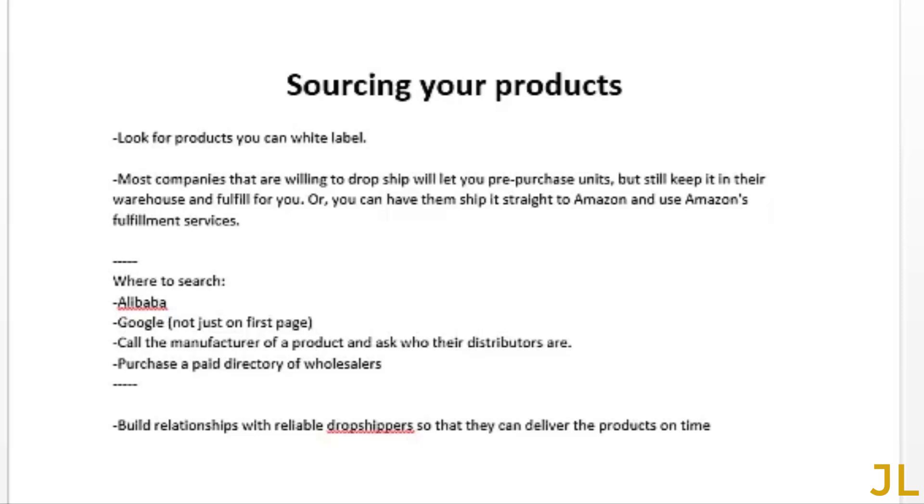Now that you've chosen your niche, it's time to look for suppliers and products you can white label. Most companies willing to dropship will let you pre-purchase units, keep them in their warehouse, and fulfill orders for you. You can also have them ship straight to Amazon and use Amazon's fulfillment services. You can search on Alibaba — that's the most popular site and where I found my suppliers — or just search Google. Suppliers won't necessarily be on the first page of Google; you may have to go five pages deep to find a good wholesale company.